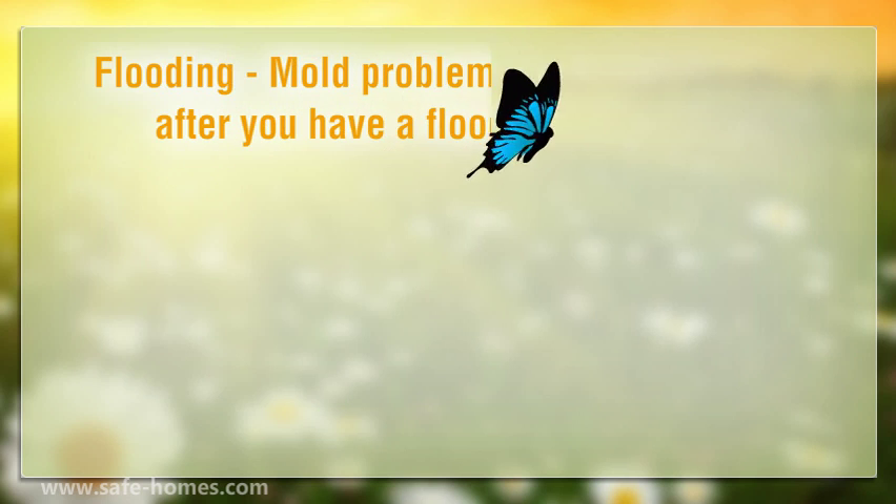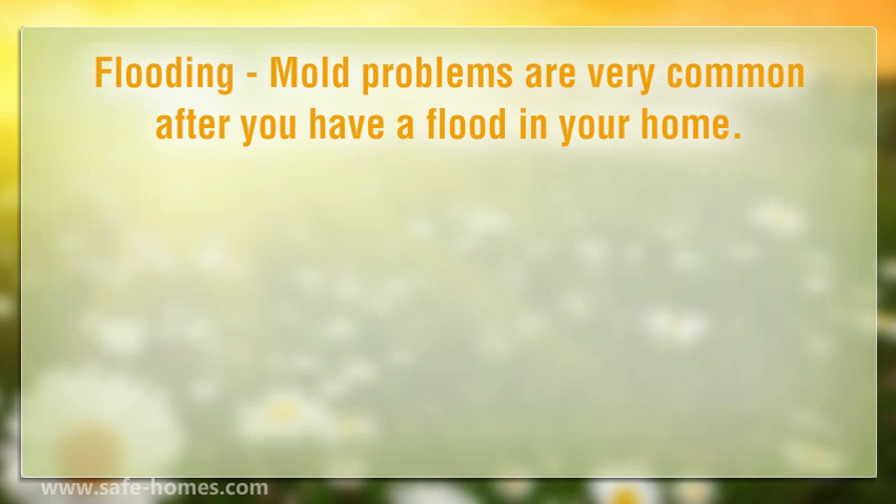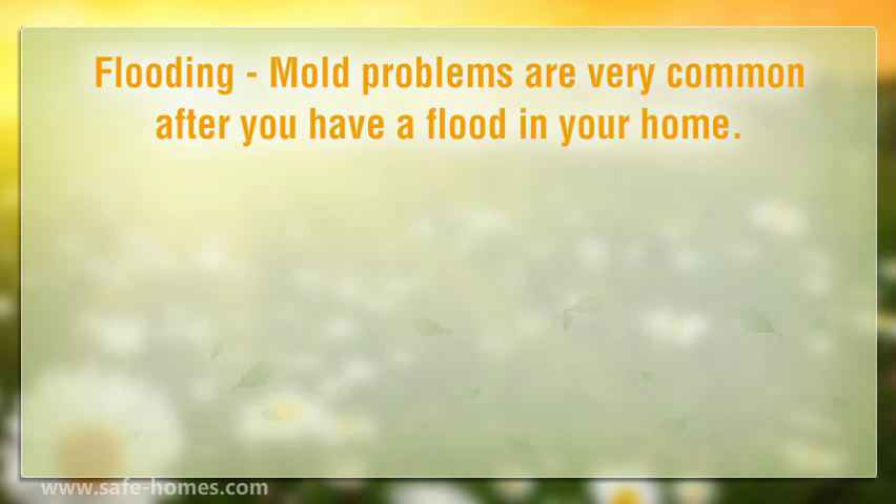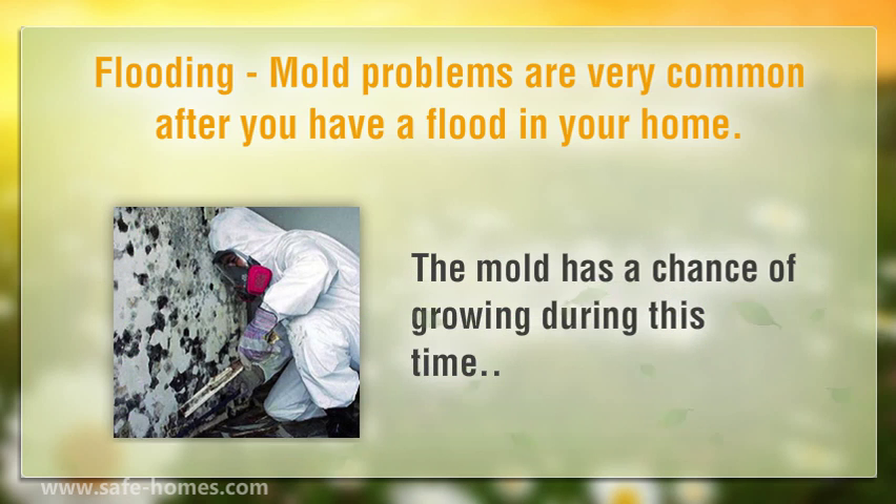Flooding. Mold problems are very common after you have a flood in your home. It can take days or weeks to fully dry out a home if the water leak was extensive, and the mold has a chance of growing during this time.